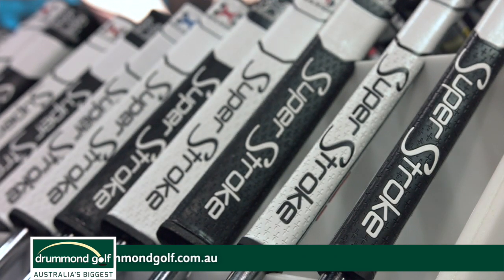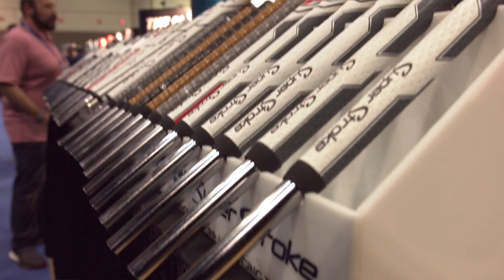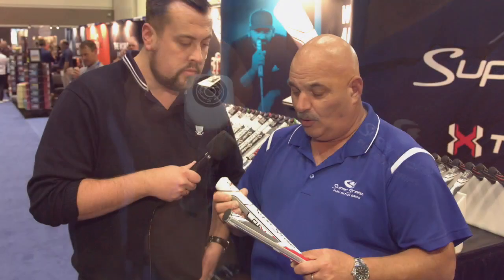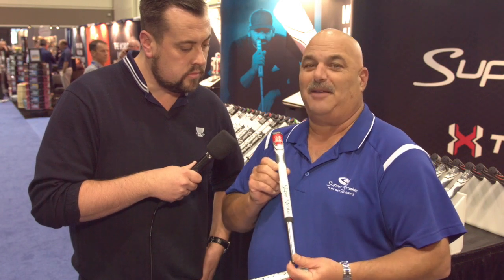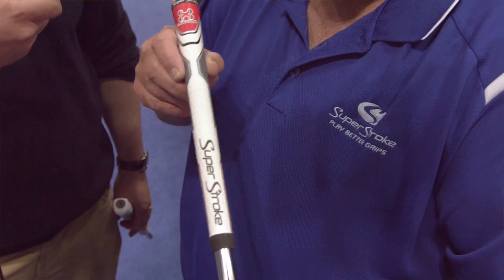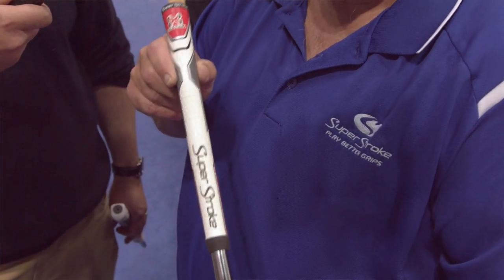We've taken all the steps to make this grip a combination of all the greatest features we've used in the past, including the opportunity to add weight and counterbalance and have an adjustable putter grip. And for the first time ever, we're super excited because we have the exact same materials available in a Superstroke club grip. So now everybody who loved having their Superstroke putter grip can now have almost an identical grip on their club grips. Pretty cool time for us.